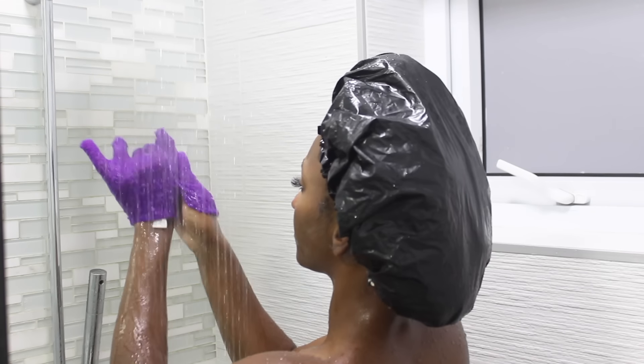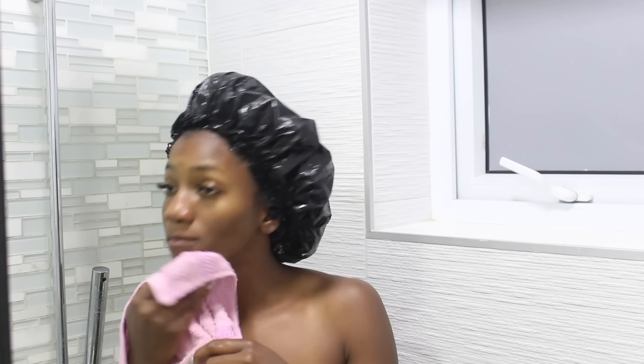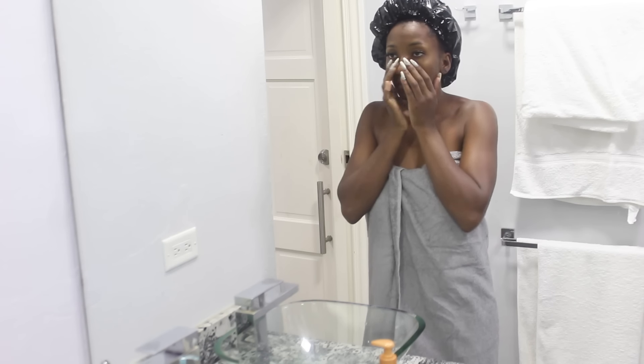I take off and clean the exfoliator cloth, and now I'm basically done with my shower routine. I go back in with my body cloth — it's so soft — and use it to dry off my entire body inside the shower. I want to make sure my body is a little bit damp before I come out, and I dry every single part to make sure I'm dry before stepping out.